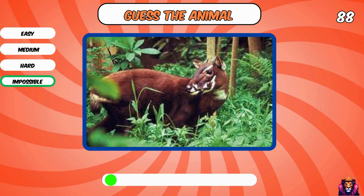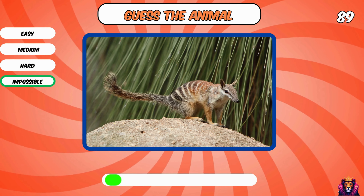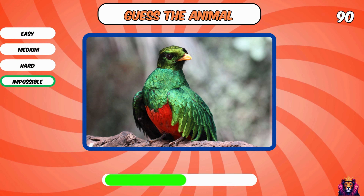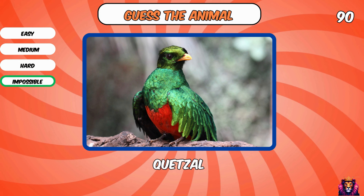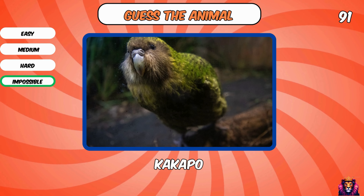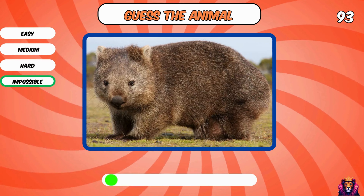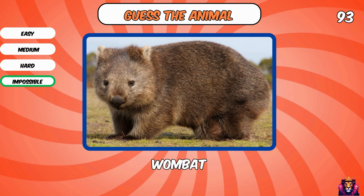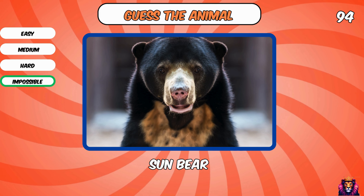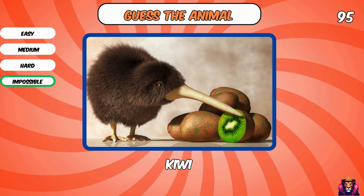What is this strange animal? Saola. Numbat. Quetzal — what a beautiful animal. Kakapo. You know this animal? Coelacanth. A wombat, so cute. A sun bear. You know this animal? A kiwi with a kiwi.